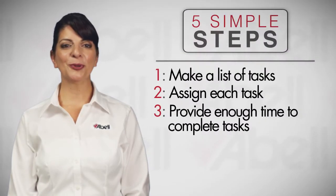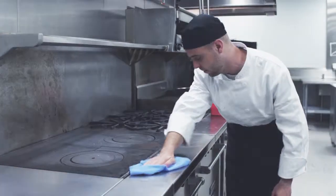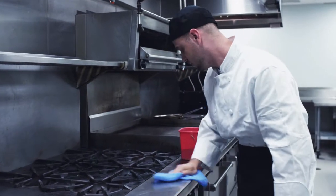Number 3: provide your employees with enough time to complete the job. Staff should be allotted a certain amount of time to complete their cleaning tasks properly. Providing them the time will help ensure they do the job right.